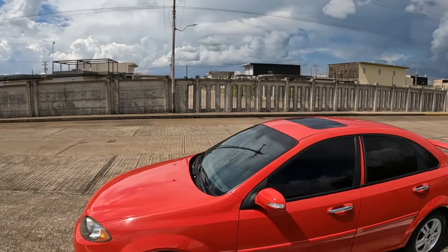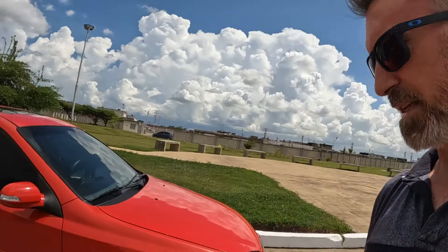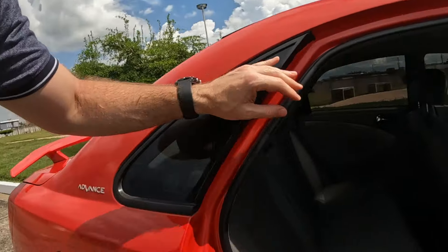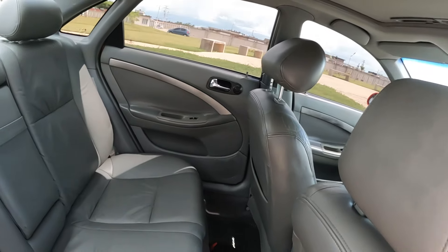I'll just cruise around and give you guys a bit of a look at what I've got for just under five thousand dollars — I think 4,700 in the end I paid for it. So you can see, not too bad. This was the pick of the bunch, trust me.